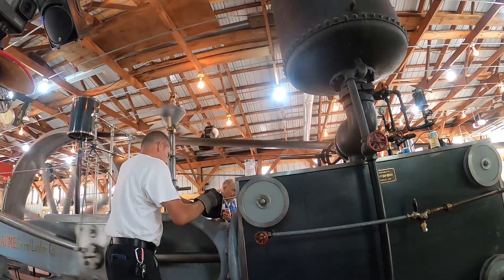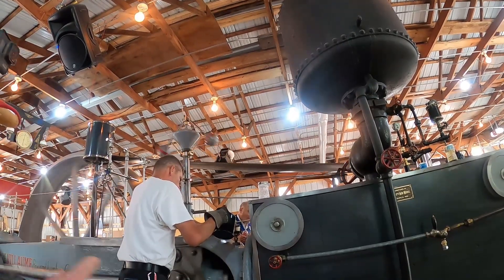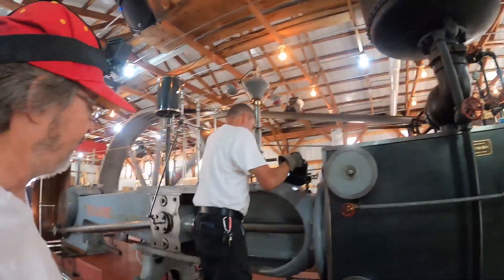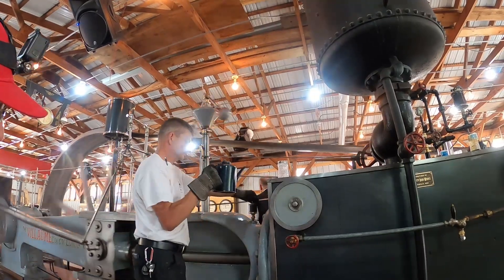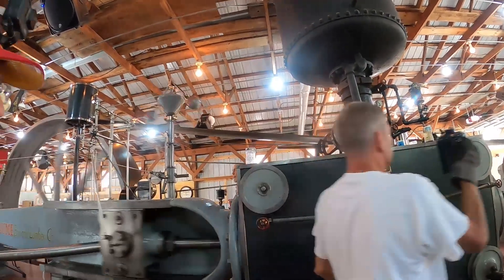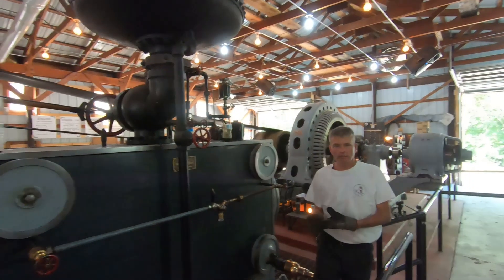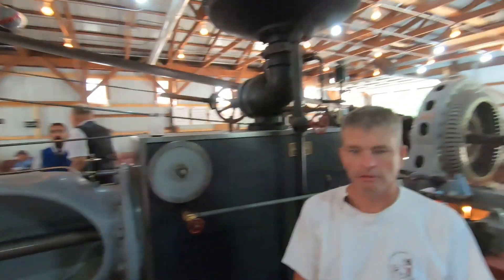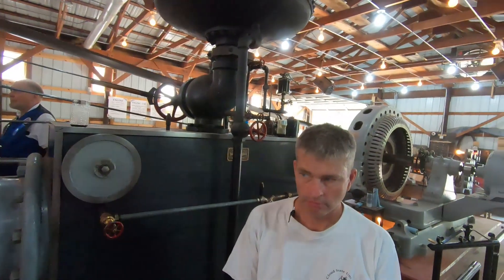When these engines were running, there was always somebody that went around and kept everything up — kept the globes filled, the oilers filled. There always had to be someone on duty to keep an eye on all those little things. When these started out new and ran like this, they would run a hell of a lot of hours before they needed work, if they were kept up.